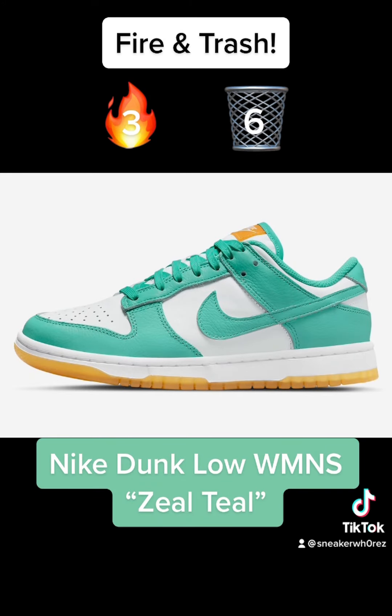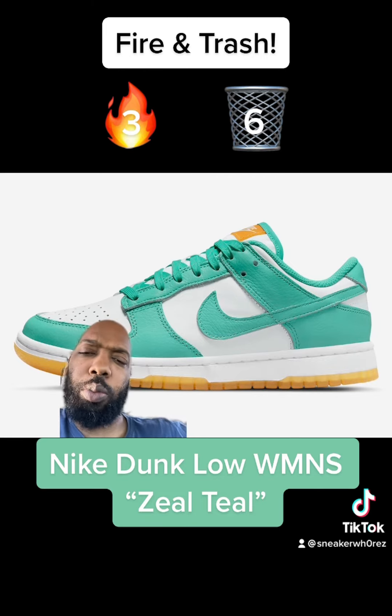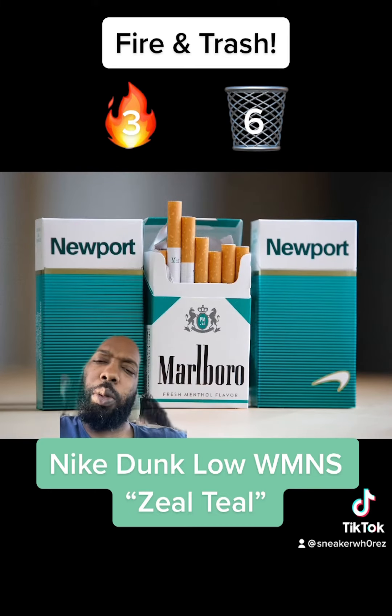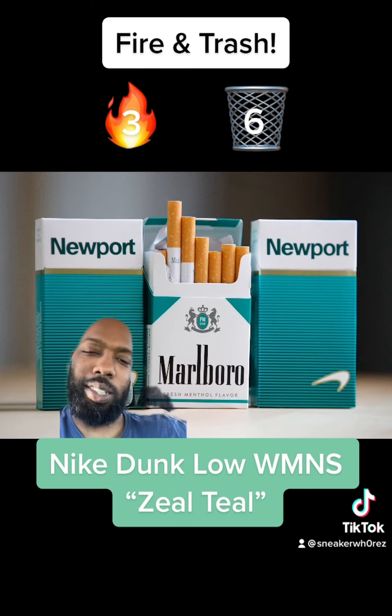Next up we have the Nike Dunk Low Zeal Teal, released exclusively for women. These are okay — they kind of remind me of the Newport box. If only that green was a little darker. If they were called Menthols or Newports I think they'd be fire, but they're not. Trash.